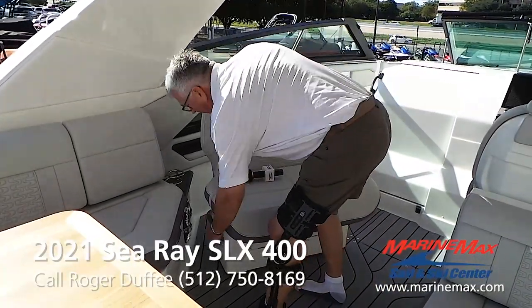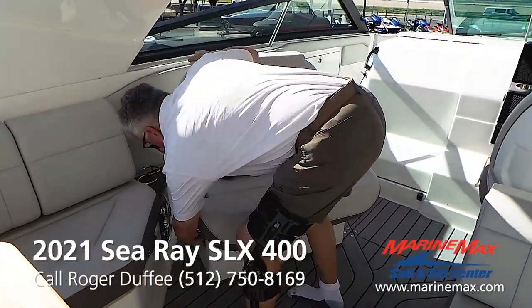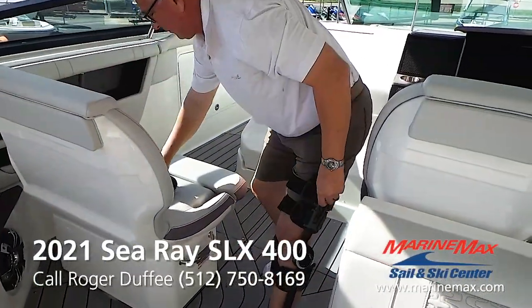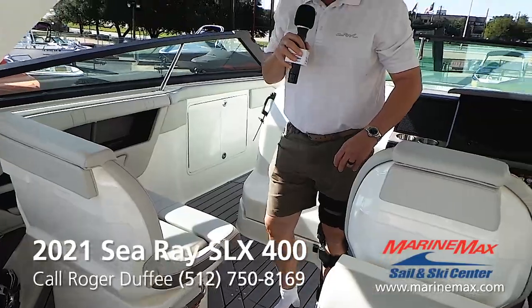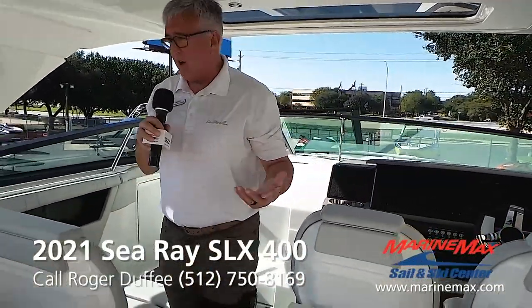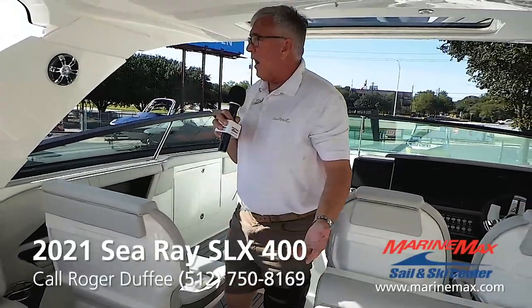I'll show you how that works. Nice and easy to have it forward-facing. This boat has been nicknamed the Entertainer, and I think the seating shows you why.